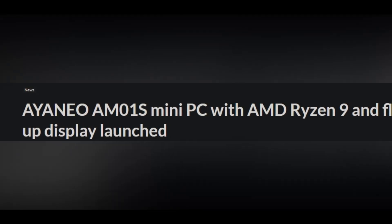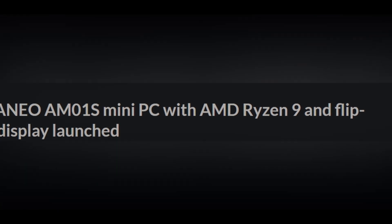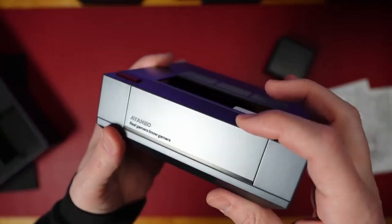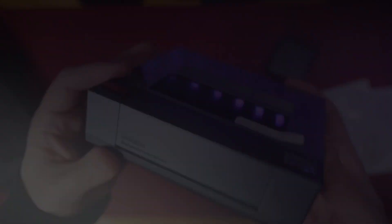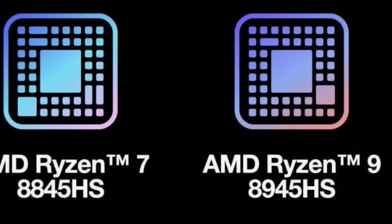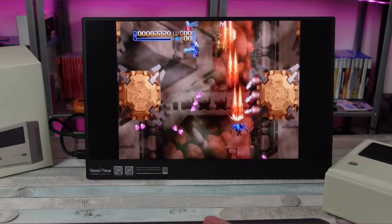Introducing the Ionio AMO-1s mini PC, the latest addition to Ionio's lineup. Following the unveiling of the retro AMO-2 mini PC earlier this year, the AMO-1s brings fresh features to the table. Powered by either the AMD Ryzen 7 8845HS or the Ryzen 9 8845HS APU, this mini PC boasts impressive performance.